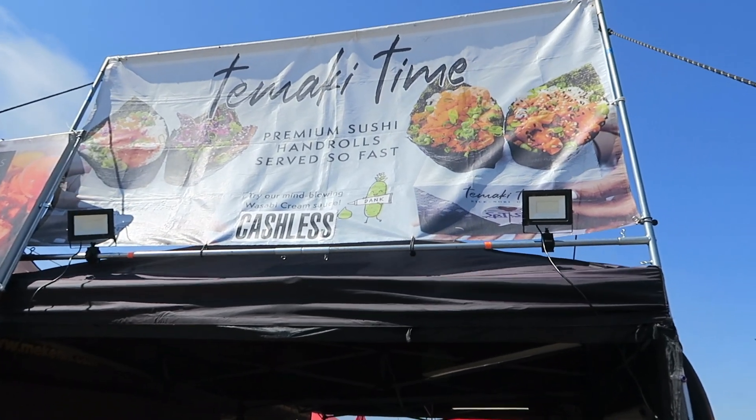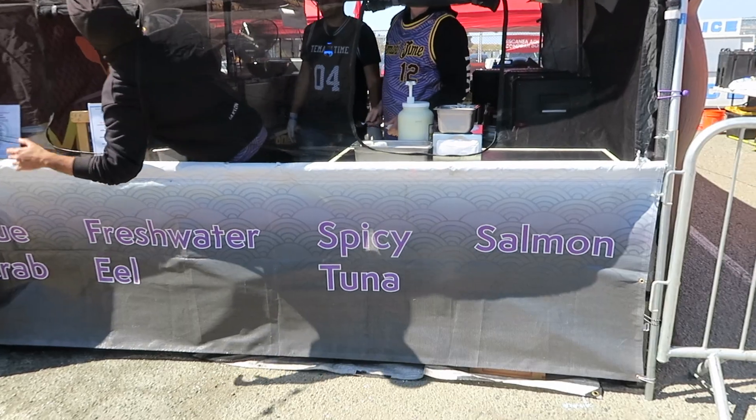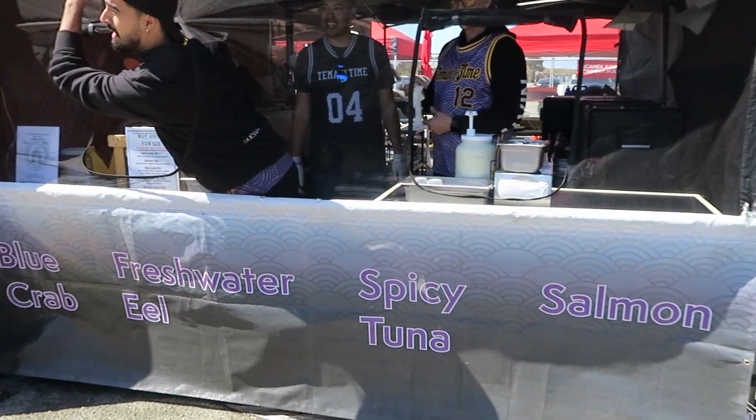Starting off with these pan rolls by Tamaki Time — I'm not sure if I'm saying that right. We have a salmon option, spicy tuna, freshwater eel, and blue crab. So I have a blue crab pan roll.